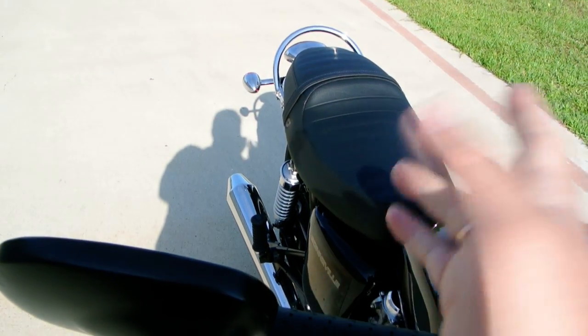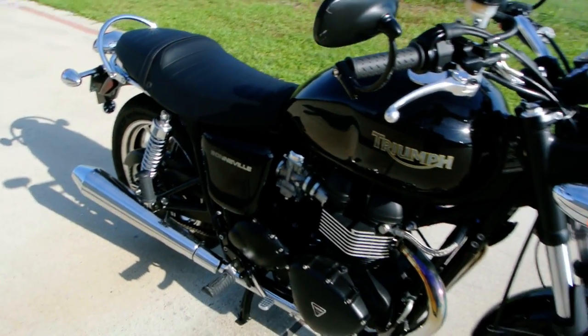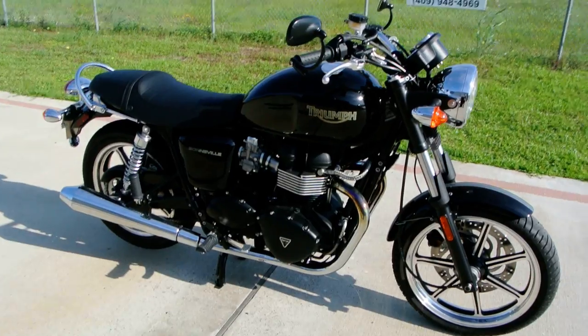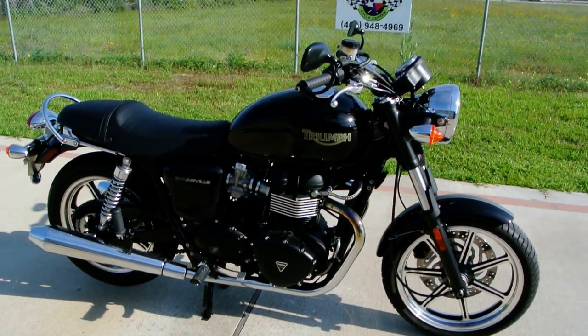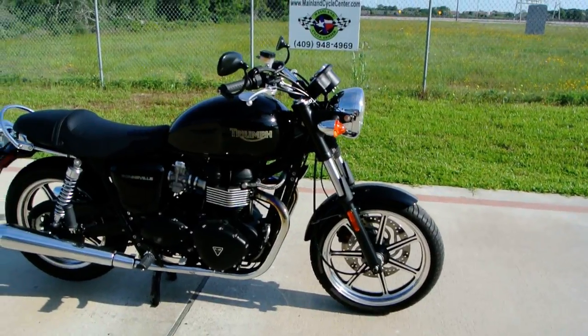Even though this bike is carbureted, I just pushed the button — no choke — and it started up real well. This bike hasn't been running a lot this morning, so it wasn't overly warmed up, but even when I started it cold this morning it started right up with no choke, idled fine, runs just fine.